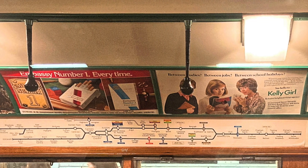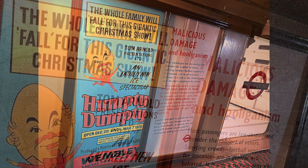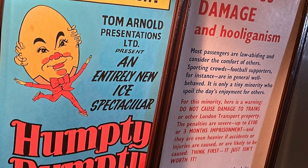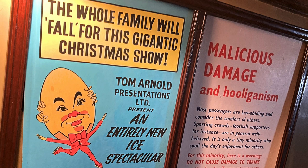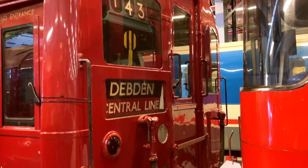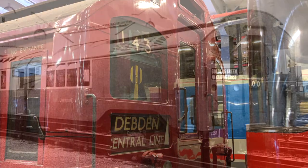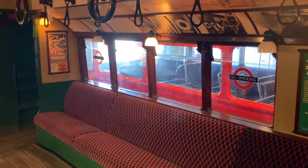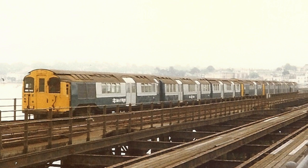One of the real treats about some of these old tube cars are the original adverts which can still be glimpsed inside. In my opinion, these two are a particular highlight: an advert for Humpty Dumpty on Ice, which was staged at the Wembley Empire Pool between 1969 and 1970, and a stern warning for any football hooligans who fancied the idea of smashing a train up. This grand old car is an example of the so-called standard stock, which were built between 1923 and 1924, and with their revolutionary pneumatic doors, were designed to replace the old gate stock we saw earlier. They remained in use until the early 1960s, although following their retirement, a number were decked out in British Rail colours and transferred to work on the Isle of Wight line, where they remained in service right up until the early 1990s, giving such units a lifespan of some 60-odd years.